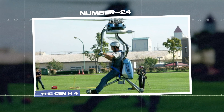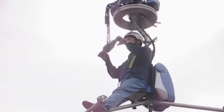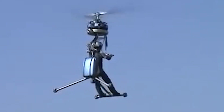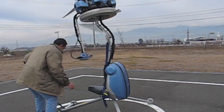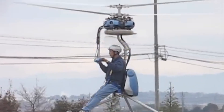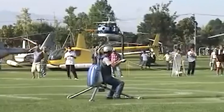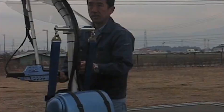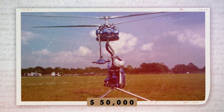Number 24: the Gen H4, officially crowned the world's smallest helicopter by Guinness World Records in 2008. Just press a button and this tiny chopper will whisk you 1,000 meters into the sky. Even if you mix up your lefts and rights, the Gen H4 has you covered — just push the stick left to go right and right to go left. This personal escape pod is yours for just $50,000.